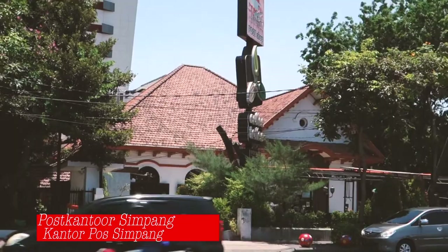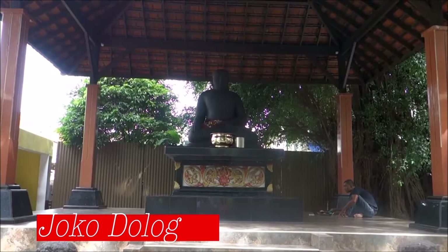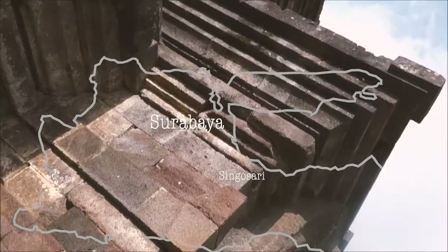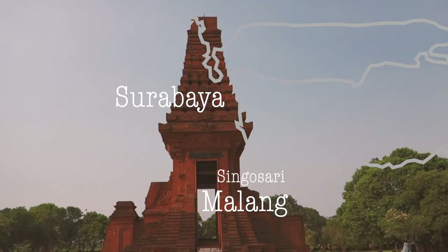Since 1932 it has been the residence of the Governor of East Java, and there seems to be an event coming. Across from Gedung Grahadi there is still an old post office, now a coffee shop. If you go further back you can see the Jogodolo, a Buddha statue from 1289, locally known as the Fat Boy, built in honor of Kartanagara, the last king of the Singosari kingdom centered near Malang.